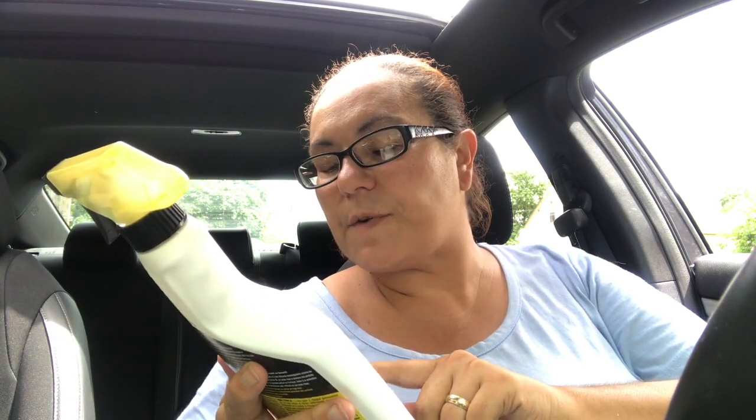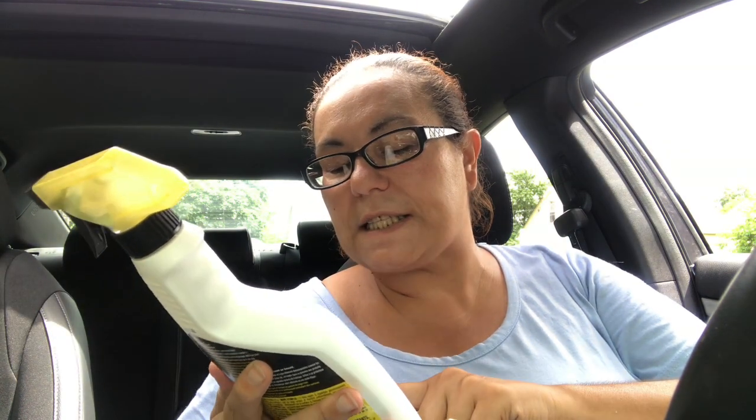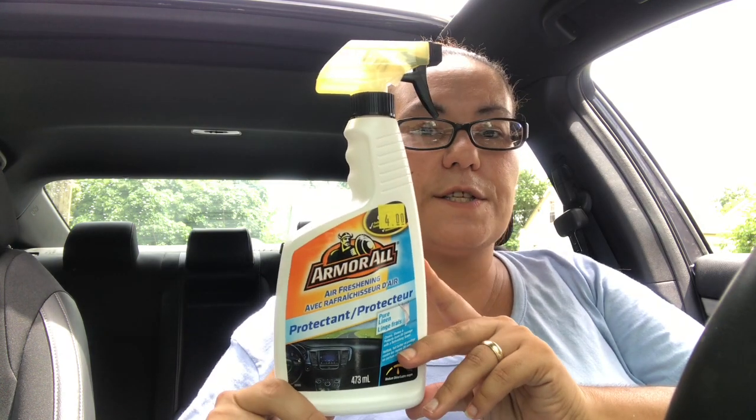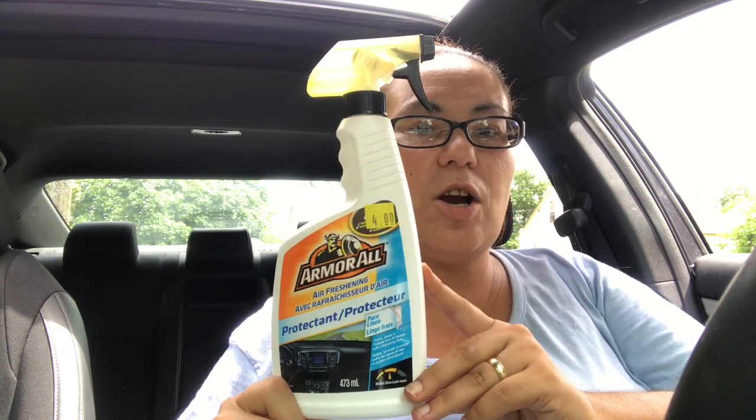My last item was from the Price Buster section — it's an Armor All Air Freshening Protectant in Pure Linen scent. It says it cleans, shines, and protects from UV damage with a refreshing scent, and gives a medium shine. This was a new product at four dollars — perfect for cleaning up my car.